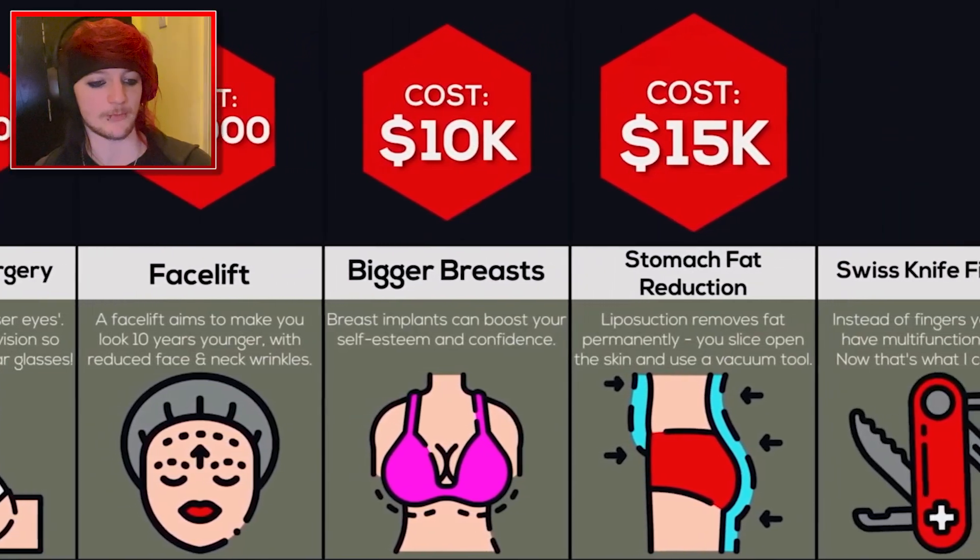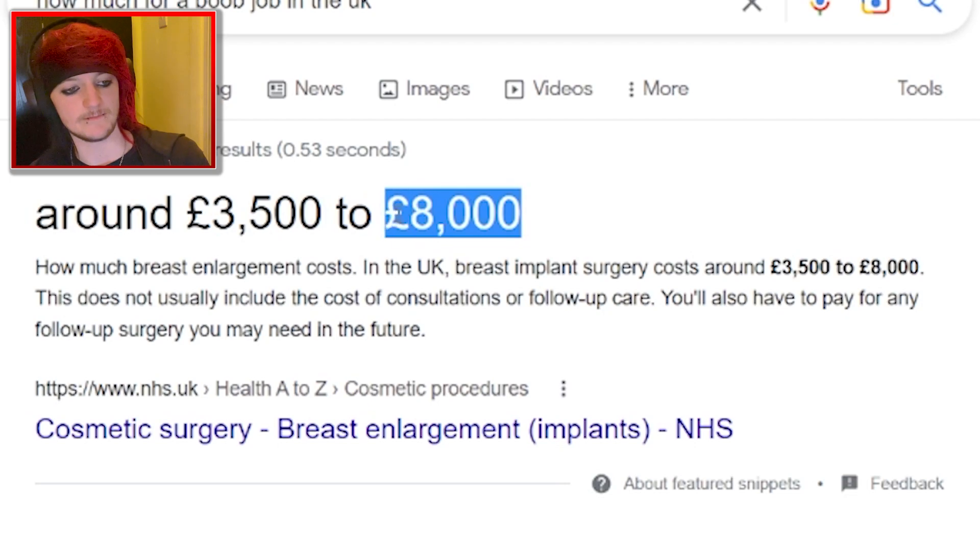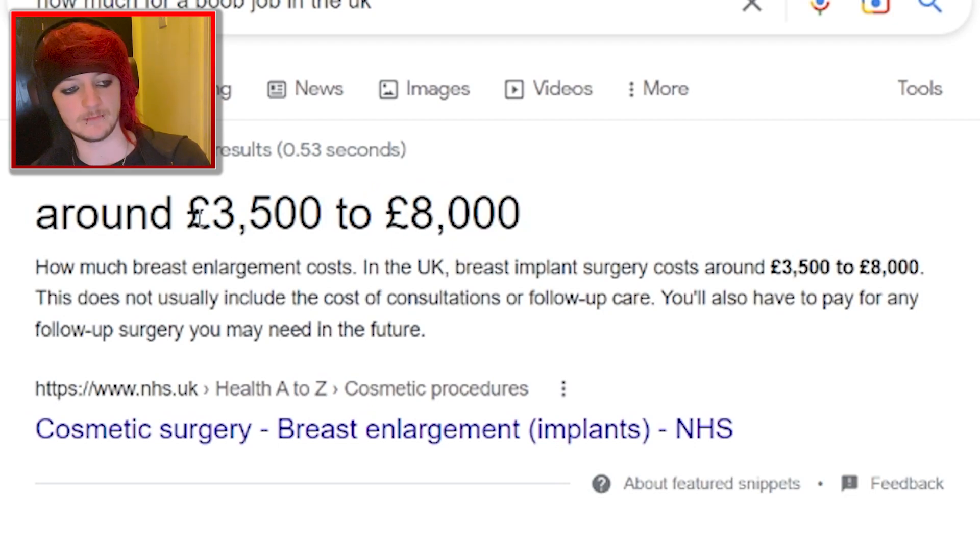Facelift? I wouldn't need one then. Bigger breasts, $10,000. Is that true? I don't know how much it is in the UK. In the UK the maximum there — yeah, that makes sense — but the minimum is $3,500 for breast enlargement. I get why people do it, there's their own preference, their own body. Same reason I get tattoos, piercings, wear eyeliner, dye my hair, you know, all that stuff.